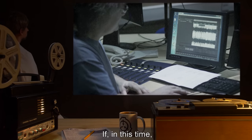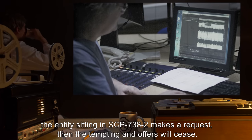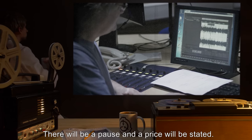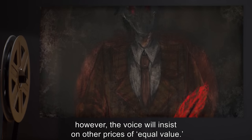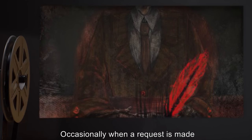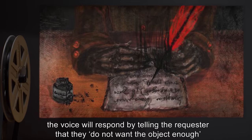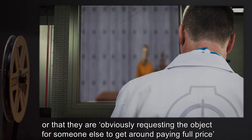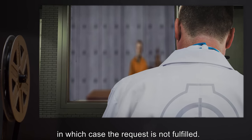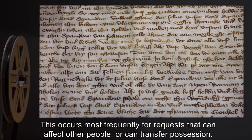If the entity sitting in SCP-738-2 makes a request, the tempting offers will cease. There will be a pause, and a price will be stated. This can be bargained with; however, the voice will insist on other prices of equal value. Occasionally, when a request is made, the voice will respond by telling the requester that they do not want the object enough, or that they are obviously requesting the object for someone else to get around paying full price, in which case the request is not fulfilled. This occurs most frequently for requests that can affect other people or can transfer possession.